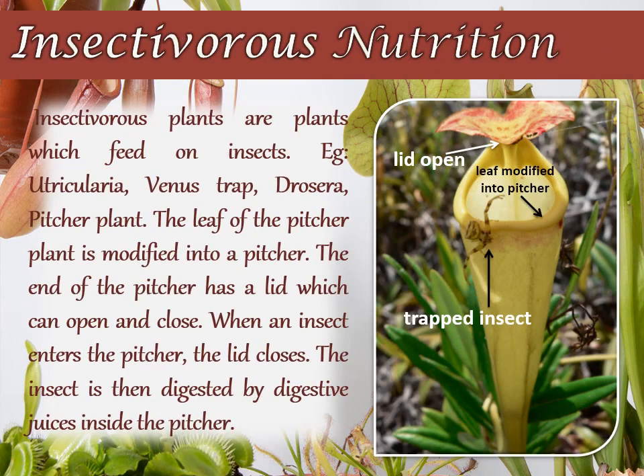Insectivorous Nutrition: Insect-eating plants are called insectivorous plants. Pitcher plant, Utricularia, Venus flytrap, Drosera, Sundew, and Bladderwort are examples of insectivorous plants.